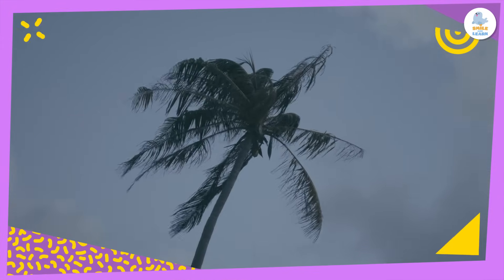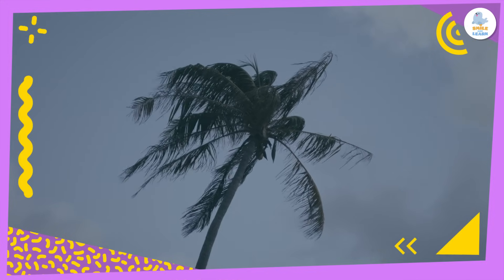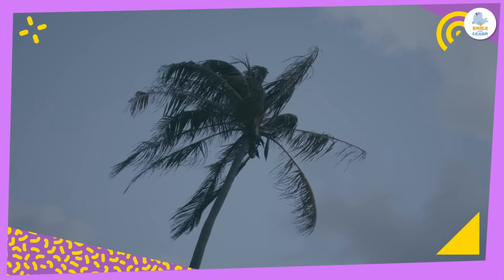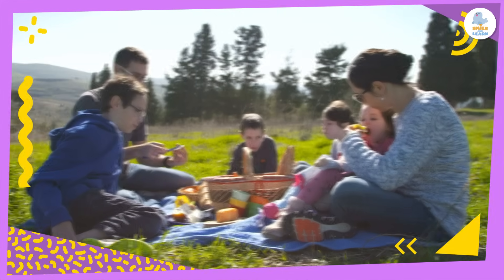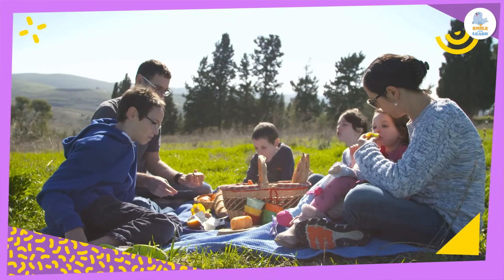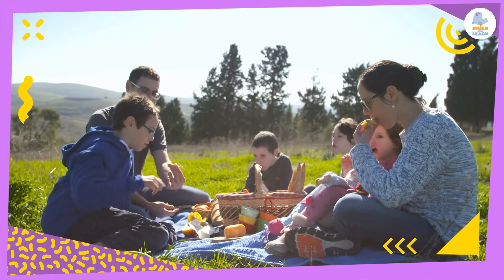For our daily lives, on windy days it can be dangerous to go outside because tree branches or other things can fall. But knowing if it will be windy can also help us decide when to have a picnic or fly a kite!